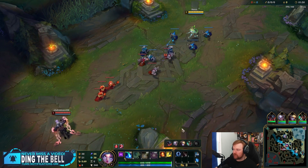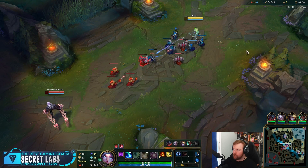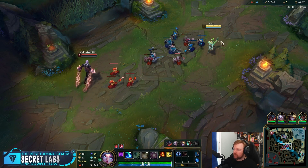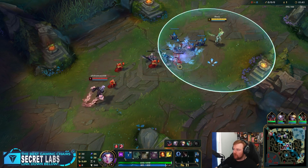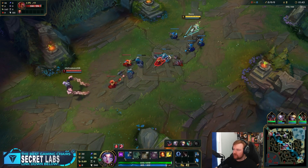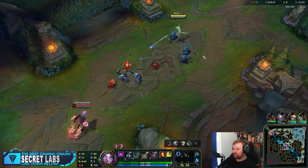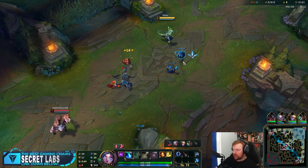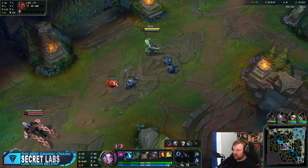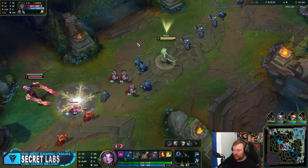I didn't check who the highest movement speed person is in this game. One thing I would say the League player base does badly is a lot of people are desperate for LP nowadays, and that isn't sustainable if you're playing things just for LP and not for fun. It's not sustainable — you're going to get burnt out really quickly. You might gain a little LP in the short run, but in the long term you're going to be hurting yourself more as a player.